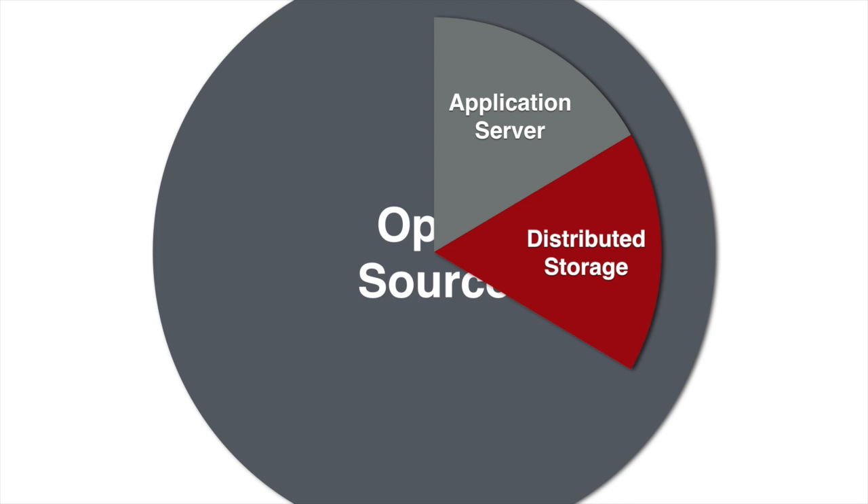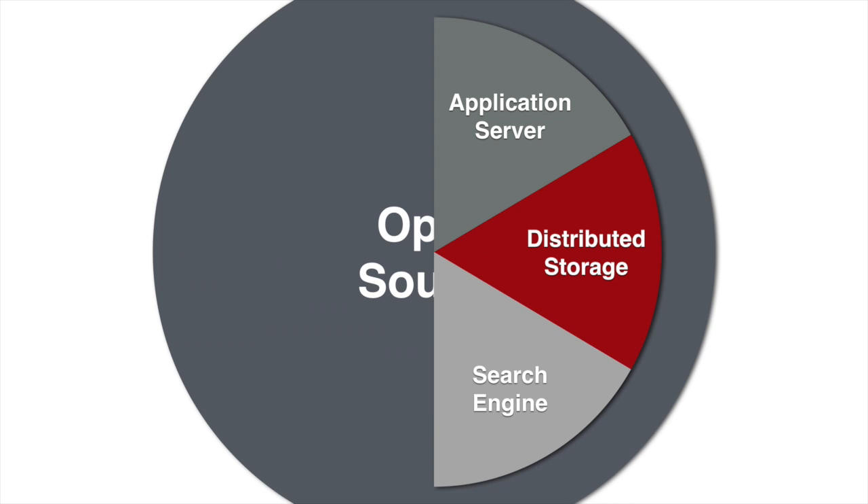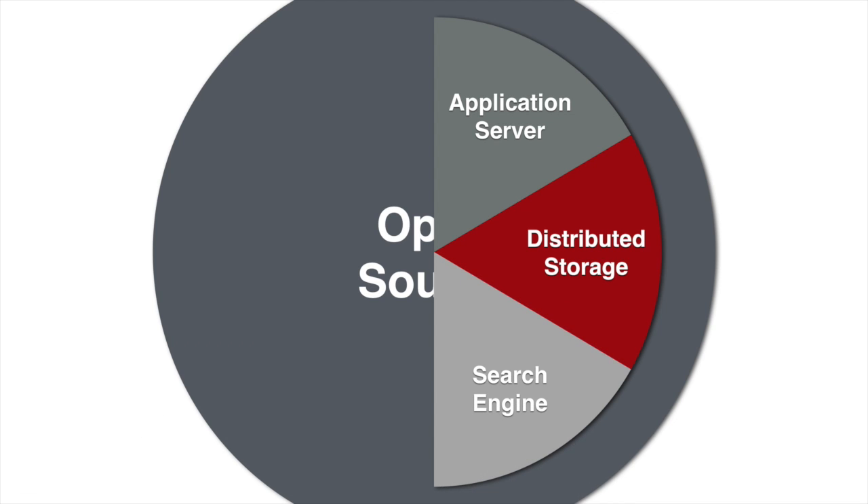To enable powerful digital experiences, we built Elasticsearch into the core. Every document added is automatically indexed and searchable. Enonic XP then exposes these capabilities and more directly from the storage API.